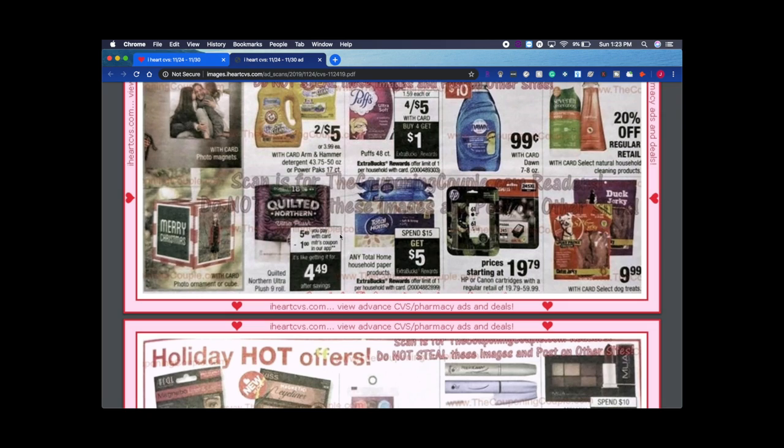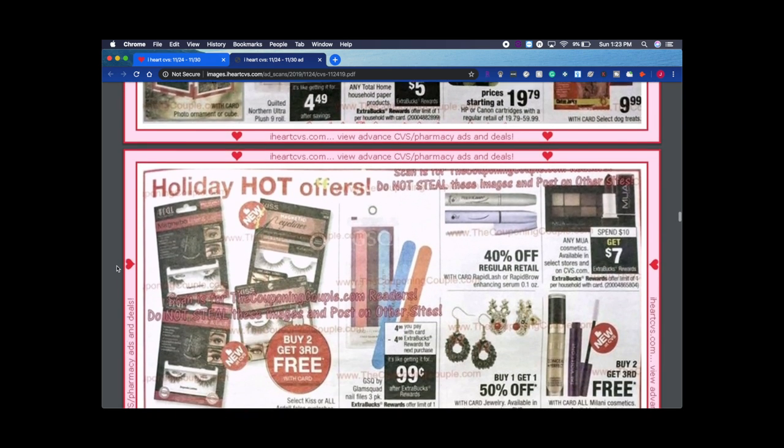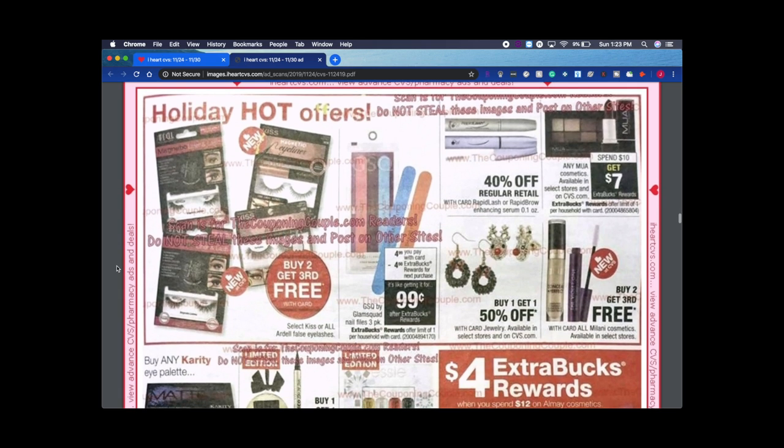Quilted Northern is $5.49 with a $1 manufacturer coupon — pretty good. Any Total Home household paper products: spend $15 get $5 is good if you have CRTs to stack with it. I haven't actually tried the Total Home brand before — I just got some toilet paper to try. CVS brand doesn't usually run really great deals so I've never gotten it before.